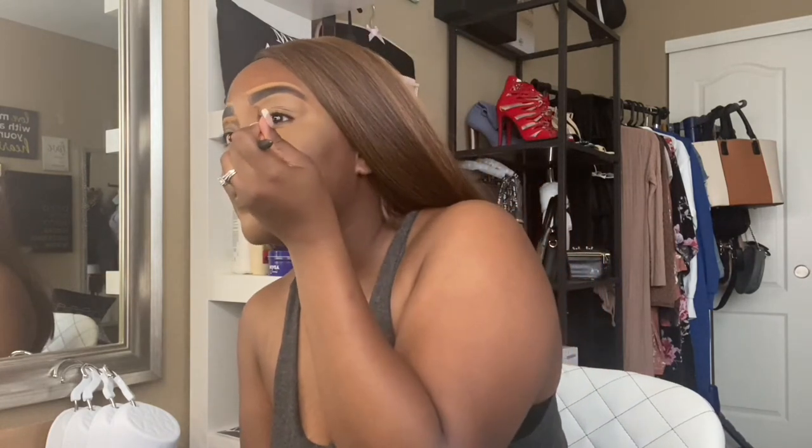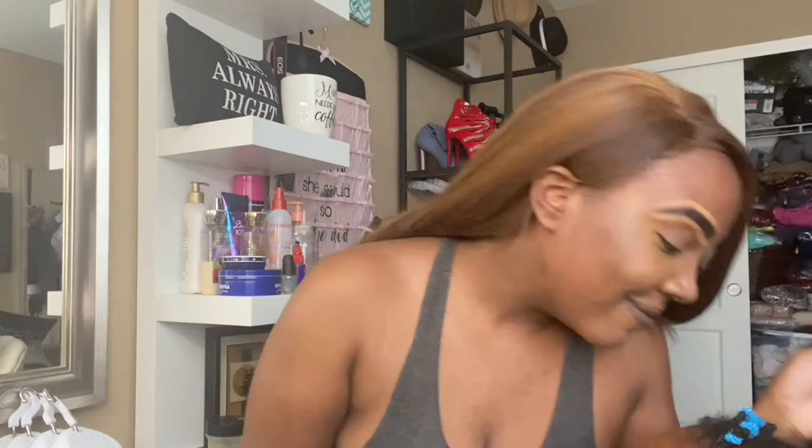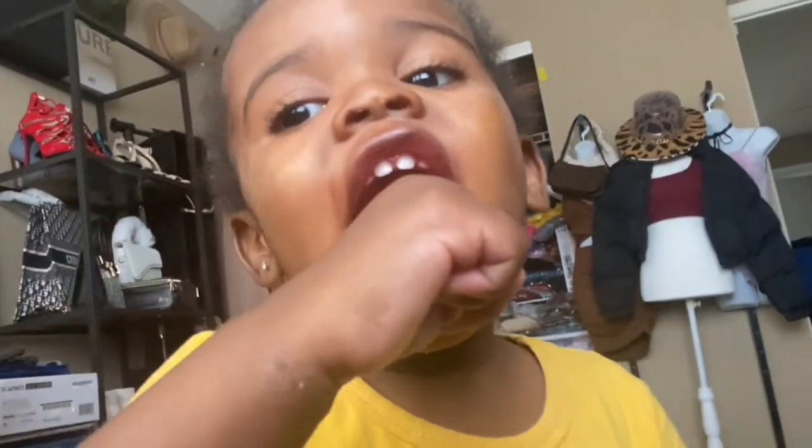Hi Togu! Come on, Togu. Y'all, look at how my daughter eats. She just got done eating spaghetti, and that's why she has red on her cheeks.